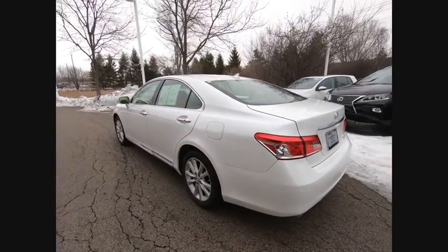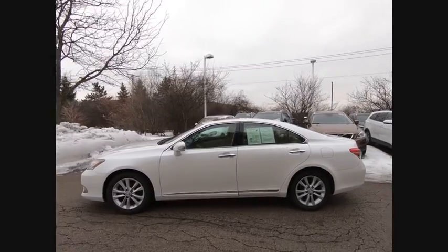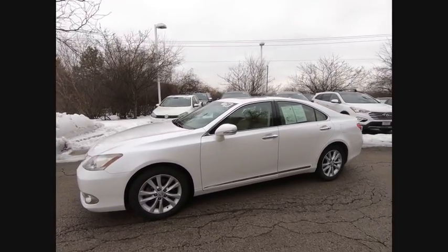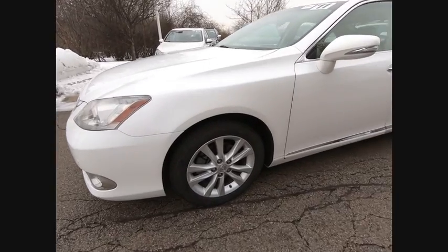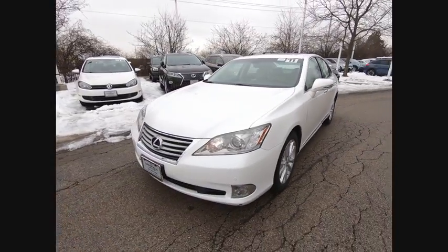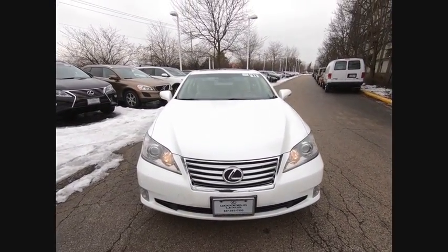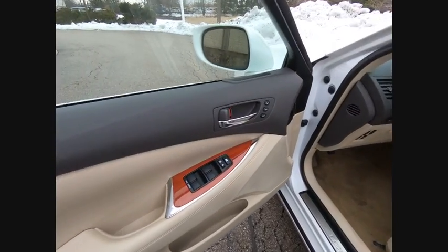This vehicle has less than 90,000 miles. Here are some of this vehicle's great options: traction control, stability control, daytime running lights, fog lights, braking assist, airbags, front knee, cruise control, trip computer, power door locks, passenger airbags, and occupant sensing deactivation.